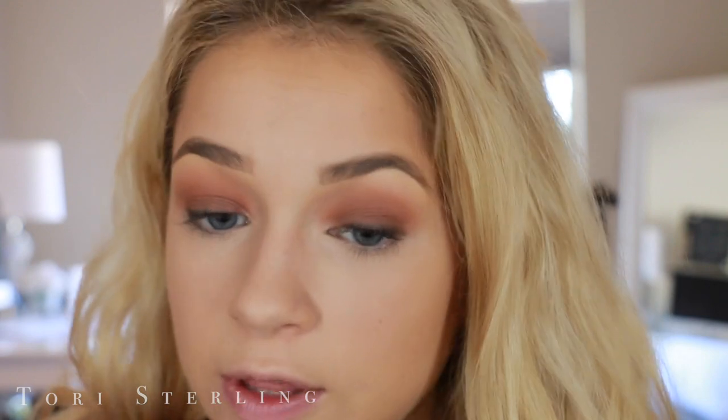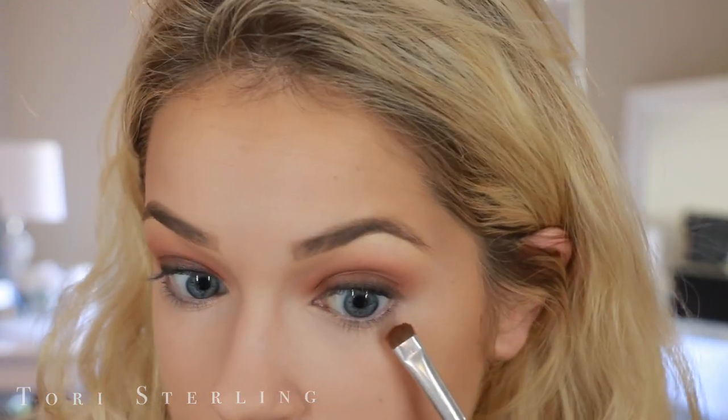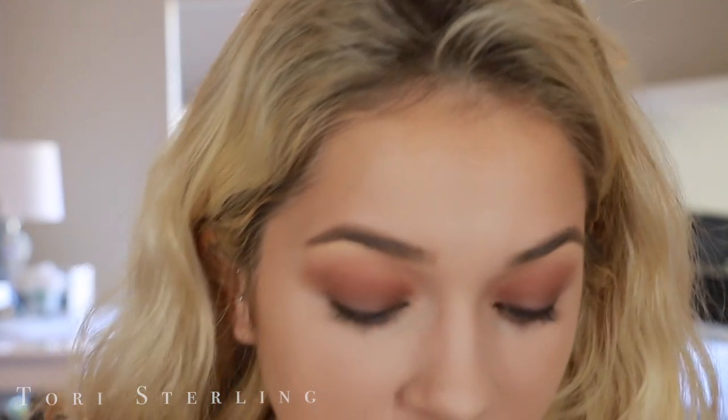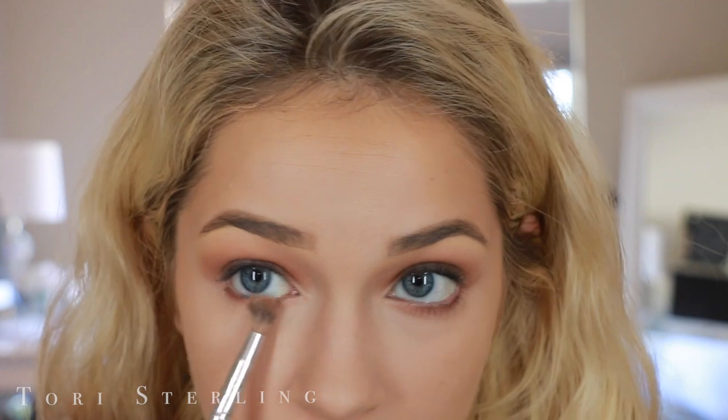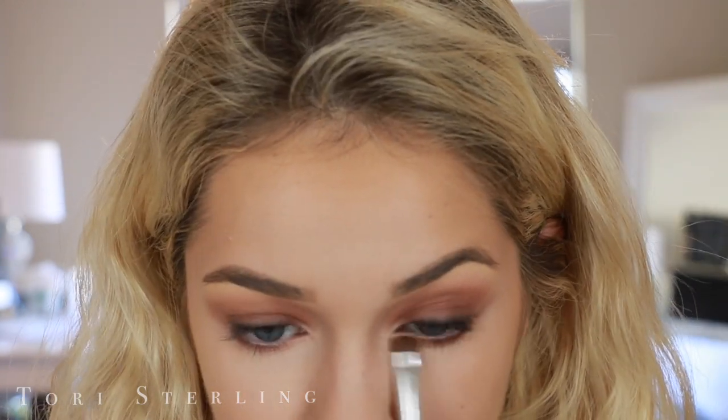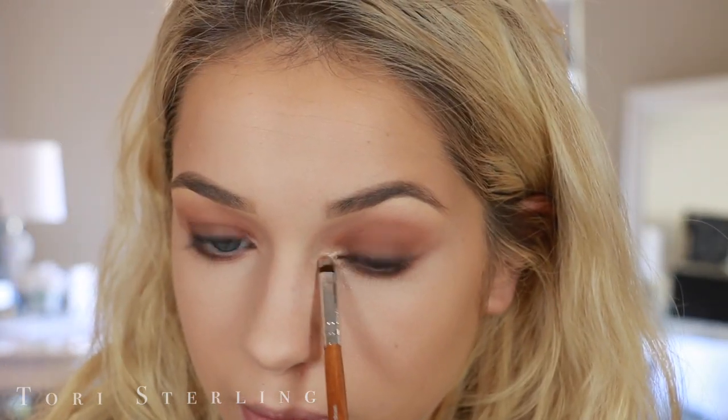For the lower lash line, I'm going to take Summer Yum — that second shade we put into the crease — and then take a clean blending brush with no product on it, a little smaller, and blend that out. Then I'm going to take a little bit of Peach Pit and smoke that, layering it on top of Summer Yum. See what a difference that makes — then pop it underneath my eyebrow too.